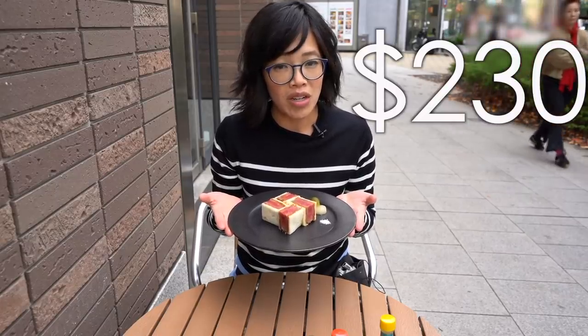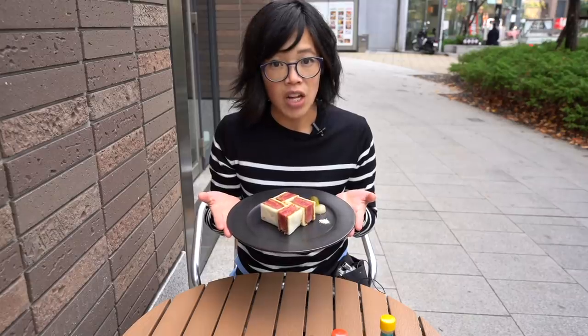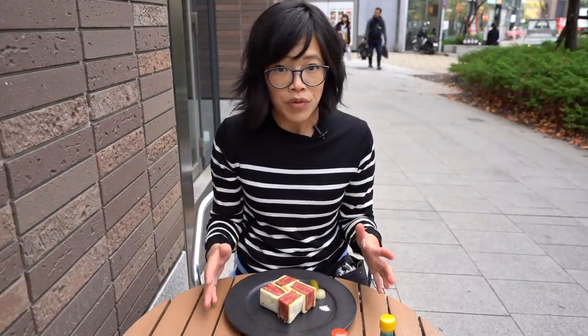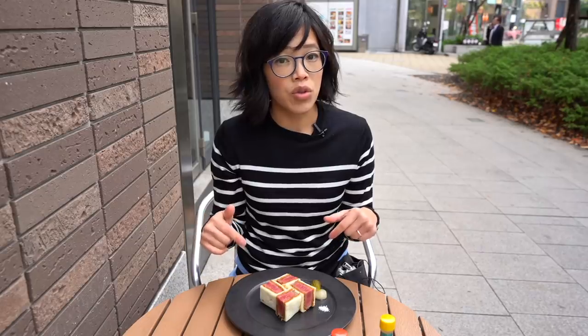Now this sandwich costs $230 US dollars. It is made with Chateaubriand steak, which is the center of the filet — a beautiful piece of meat — and this is of course Kobe beef. Wagyu is actually a general term for a style of beef that includes Kobe beef.